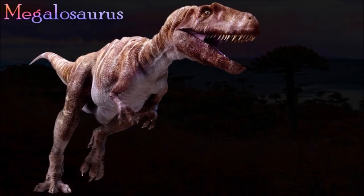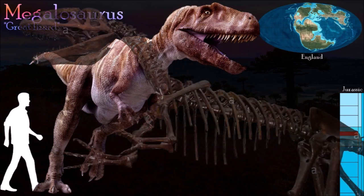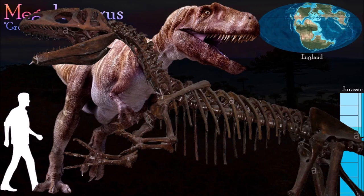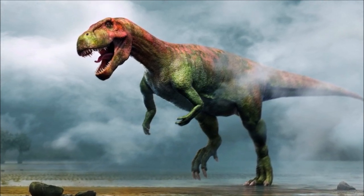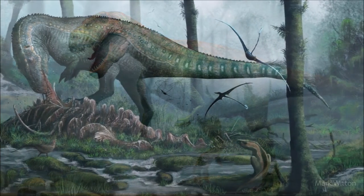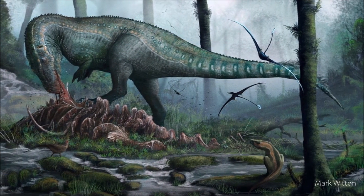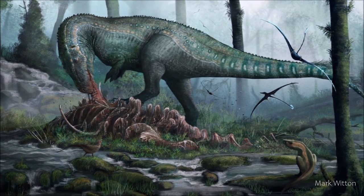Megalosaurus was described in 1824 after several large reptile bones were discovered in Oxfordshire, England, making it the very first dinosaur to be recognized by science. Because the fragmentary remains were superficially similar to the bones of large living lizards, Megalosaurus was originally imagined to be a gigantic four-footed reptile similar to modern monitor lizards. Today we know that it was a two-legged predator with short arms. Despite the length of time since it was first discovered, it remains enigmatic due to the poor fossil record.